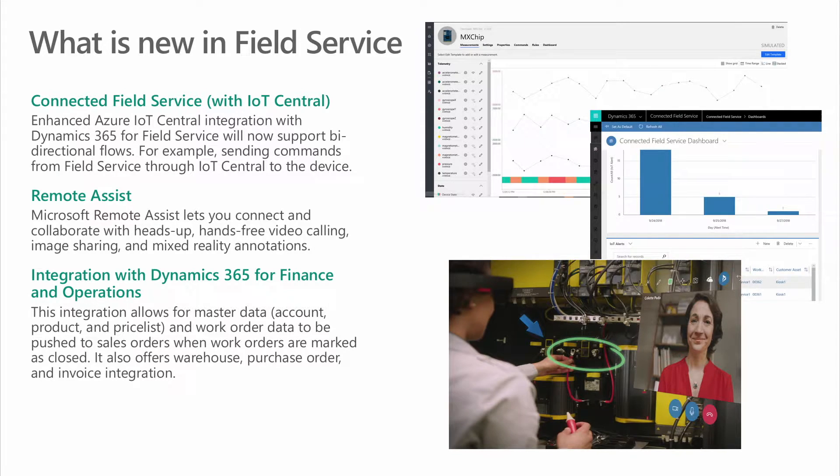Let's talk about Connected Field Service with Azure IoT Central. This release has enhanced Azure IoT Central integration with Dynamics 365 for Field Service, which will enable proactive and productive service. Building on previous integration, we will now support bidirectional flows — for example, sending commands from Field Service through Azure IoT Central to the device.